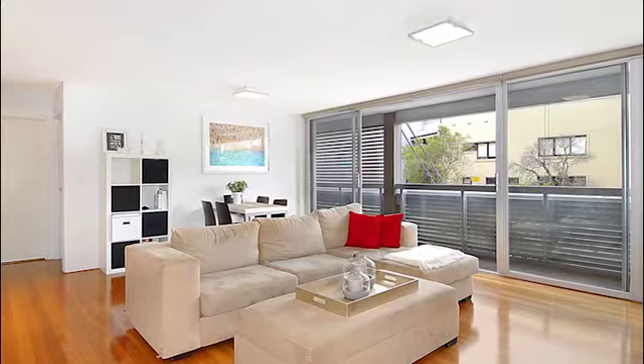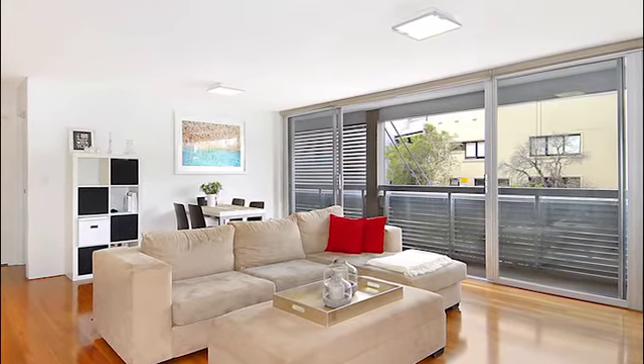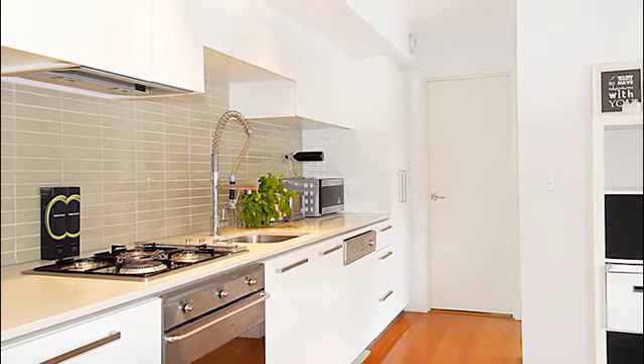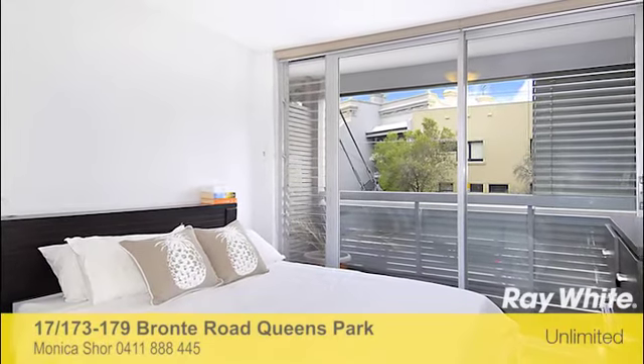Streamlined interiors feature bright open living space with polished timber floors opening to a sunny deck with operable louvers, a sleek Caesarstone gas kitchen with Smeg appliances, a large bedroom with built-in robes, a chic designer bathroom and a concealed internal laundry.